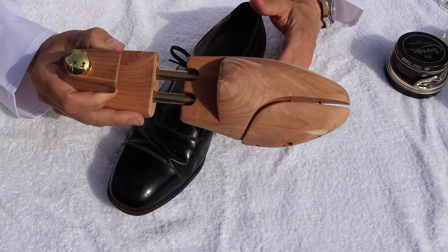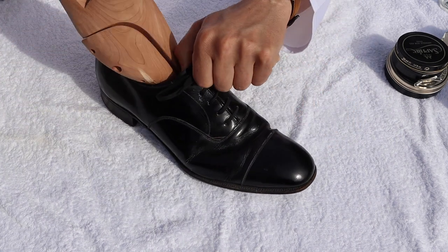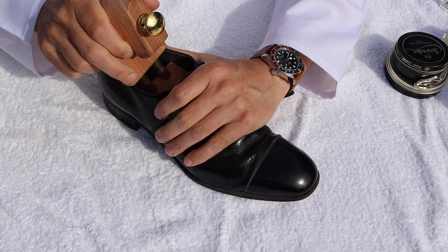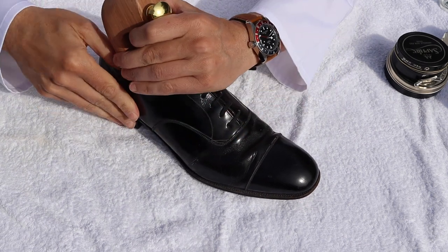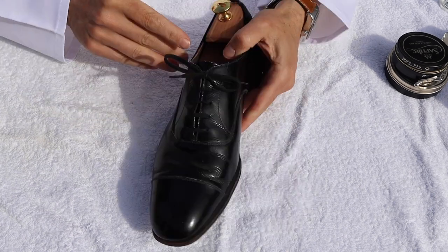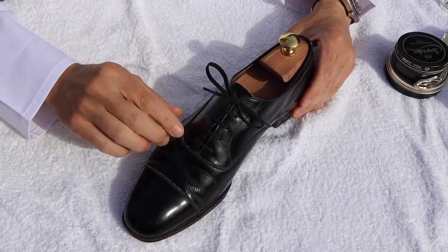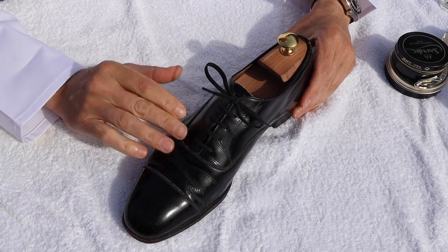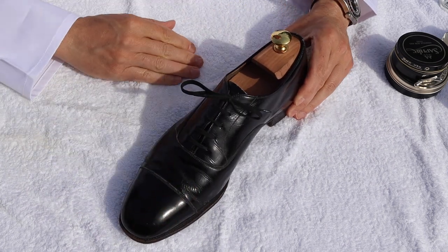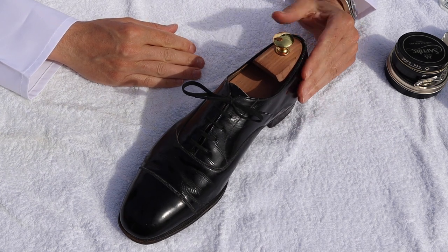First thing I'm going to do, as ever, I'm going to put a shoe tree inside the shoe just to make it a lot easier when we're working on it. It keeps the shoe in form and shape, and just makes it nice and easy for us to get to work on it. As I say, it's not in bad condition - a little bit of a thread I need to cut off, but other than that it's looking good. Not too dirty, fairly good condition.